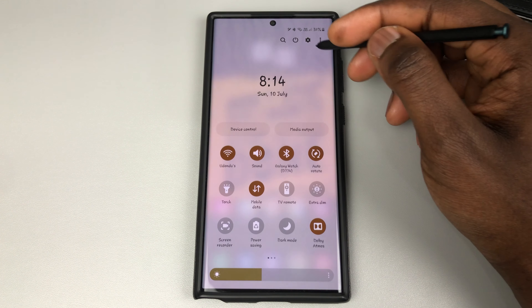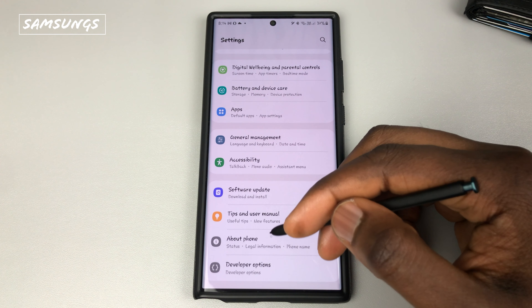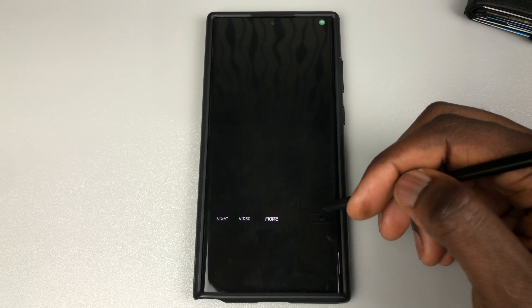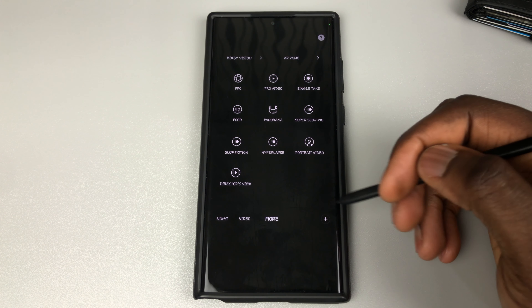Hello guys, welcome to Daily Tech. Today we're going to be looking into Samsung's July update. I installed it on the 5th of July and right here it says device stability improvement, bug fixes, new and enhanced features, further improvement to performance.